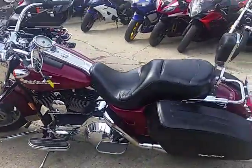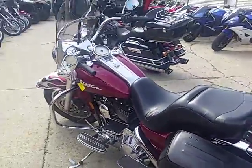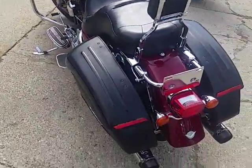Hey guys, it's Approval Powersports. Today we're doing a video on a 2006 Harley-Davidson Road King Custom for sale.